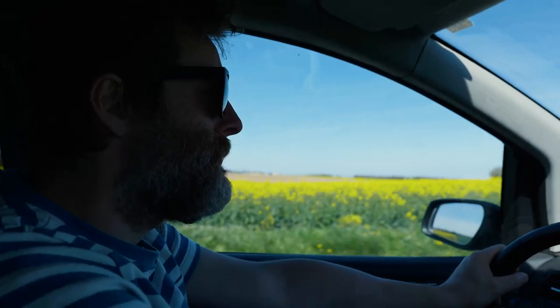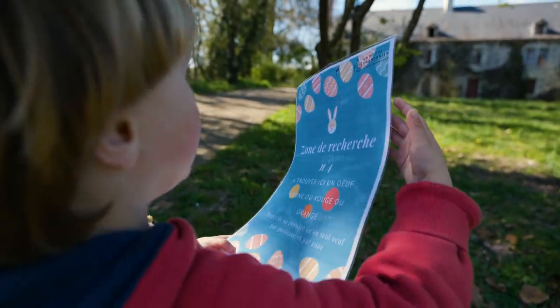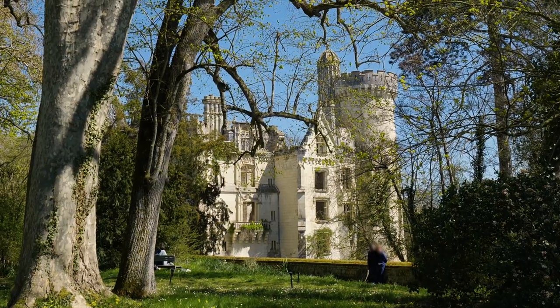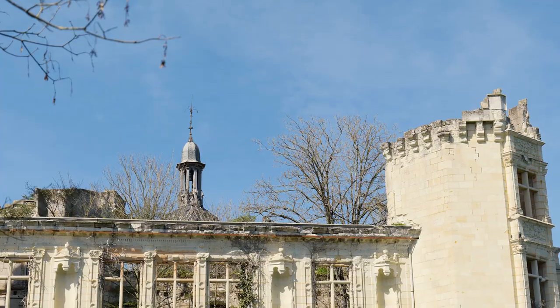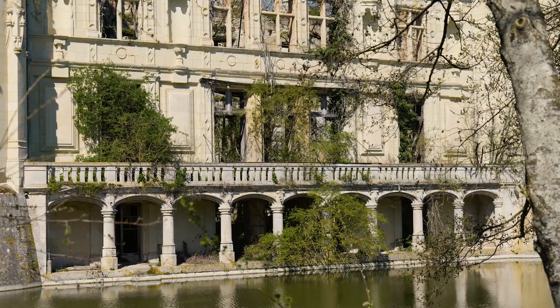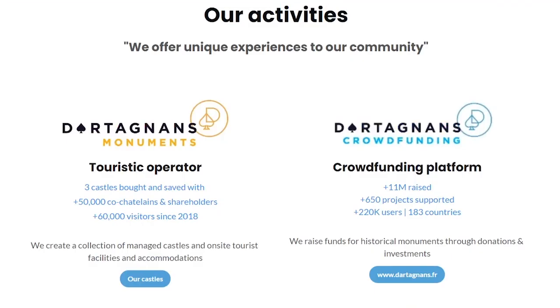Last weekend we visited Chateau de la Motte Chantiniere for its Easter celebration. We went for the egg hunt, but we were instantly enthralled by the mystery and intrigue of this place. The chateau has experienced glory and neglect, restoration and horrific fire. Nature has taken hold after nearly a century of neglect, yet the chateau is still standing. The fortune of this building took a turn for the better in 2018, where D'Artagnan's, a French crowdfunding and preservation company, purchased the castle.